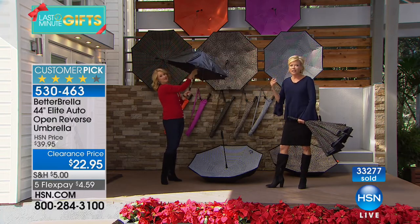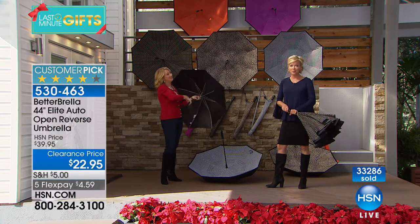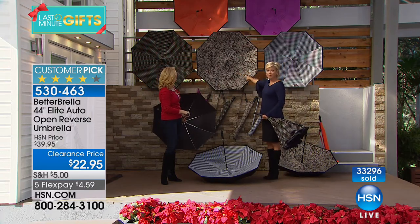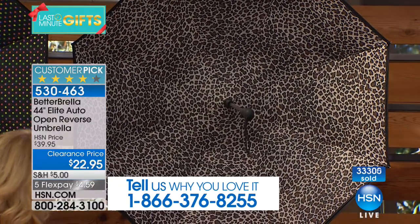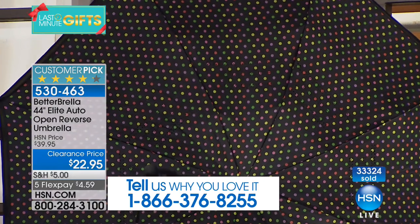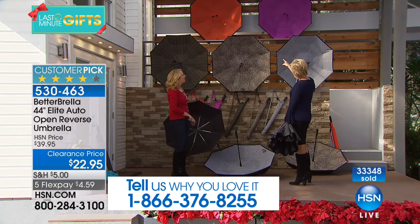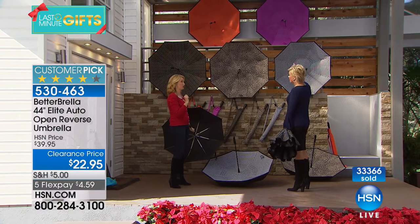It's a big customer pick on HSN.com — read the reviews, trust us when we say this will change everything about rainy day experiences. Here are your color options: leopard is on fire, most popular and therefore most limited. We have the houndstooth, also very popular, and the multi-dot that looks like confetti — it makes you smile even on a rainy day. Then there's the orange, which looks red on the monitor but is actually a traffic cone orange — bright and easy to see.